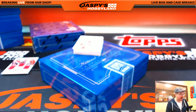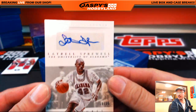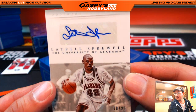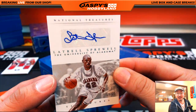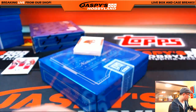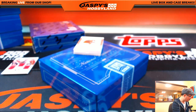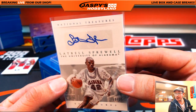Basketball player, University of Alabama, 10 out of 25. We all know this guy — if you're a basketball fan, you know this guy. Spree — Latrell Sprewell, 10 out of 25. Another S for Sergio. Sergio will have a lot to pick up tomorrow from Jaspi's Hobbyland in Redondo Beach.